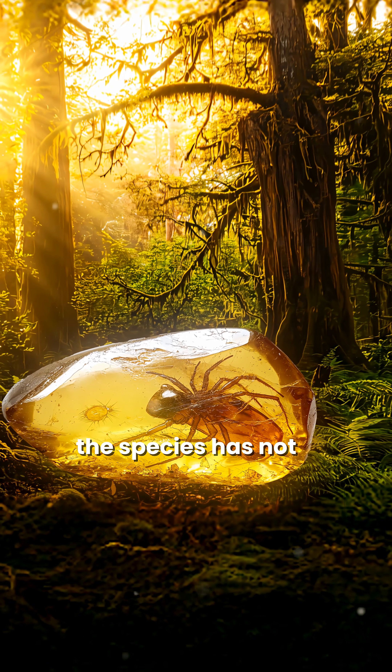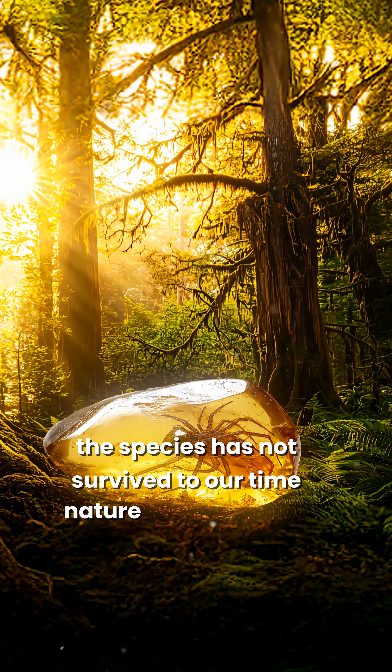Nevertheless, the species has not survived to our time. Nature took its course.